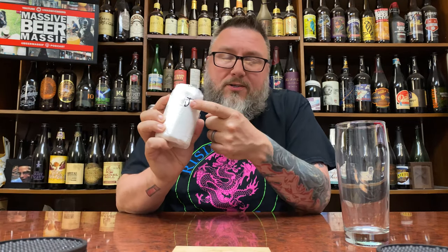How you doing YouTube? Matt Massa Beer Reviews. Back with a little bit of mystery beer, courtesy of my boy Jerome.